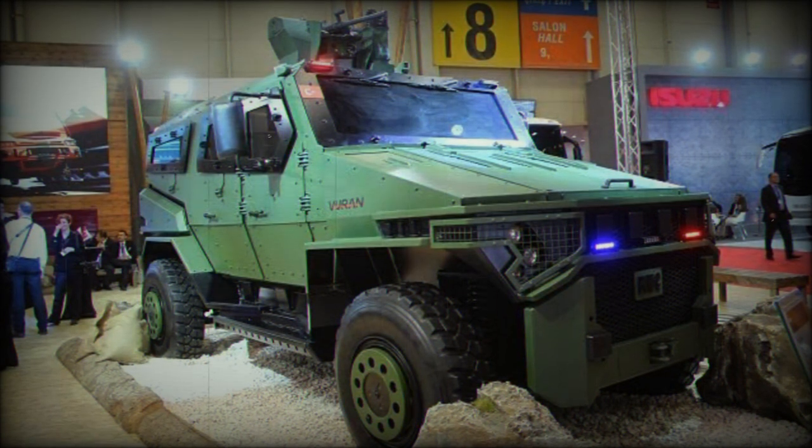The vehicle can also be equipped with a multiple-barreled rocket launcher, a mortar cannon, and a remote-controlled weapon system.